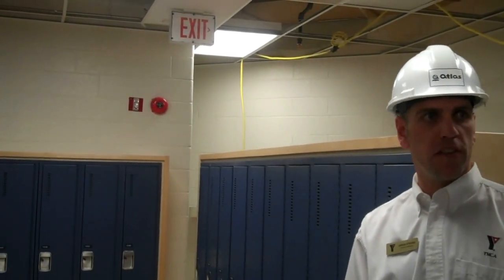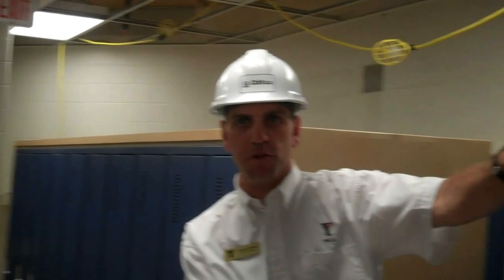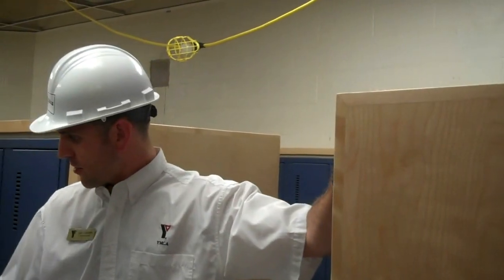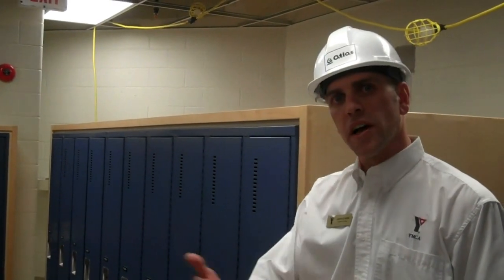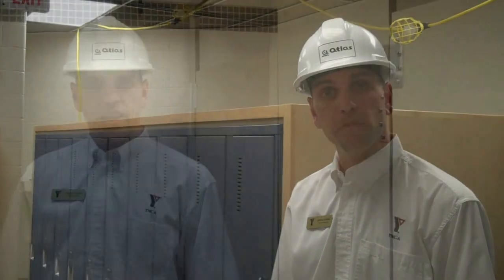We've got some very fresh paint on the wall. New lockers are in place as we're about to show you. We've got this beautiful hardwood maple surrounding the lockers, and this very fresh and clean looking non-stick floor. I'm going to show you a couple of things in our new change rooms, and we're very excited to get you in here.